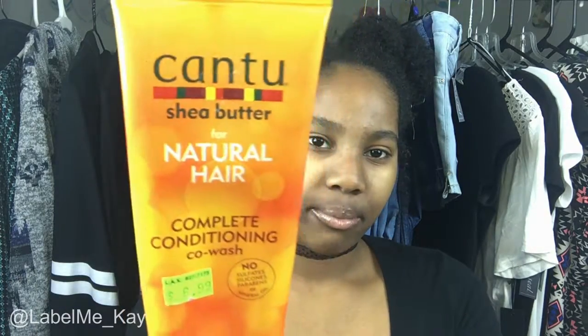Next I have the Cantu Complete Conditioning Co-Wash. So if I'm not shampooing my hair, I'm co-washing. It has no sulfates, silicones, parabens, or mineral oils. It's like six or seven dollars and you can get it at Walmart or a beauty supply store. It cleans your hair but it's not as harsh as shampoo. I use this every other week because I shampoo my hair twice a month.